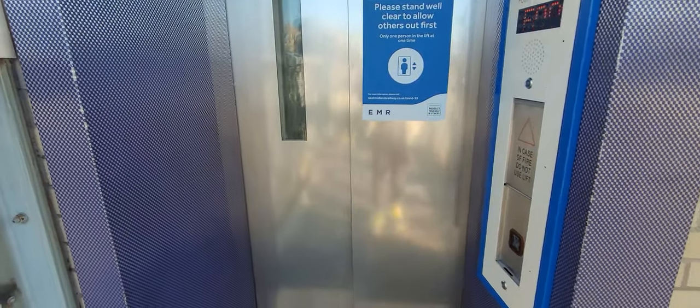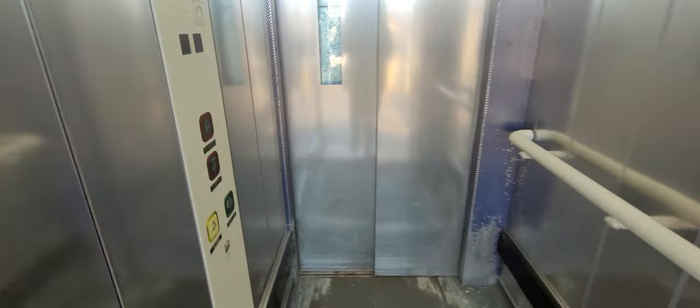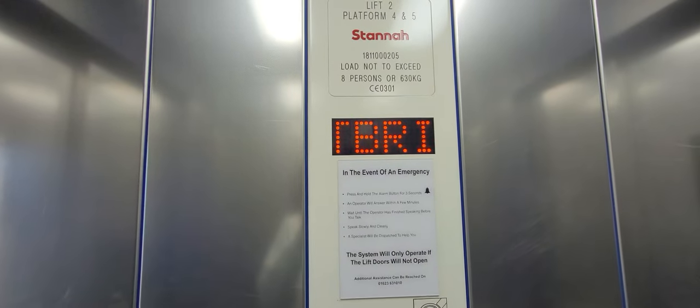Here it is. Doors opening. Go down to platform level. Doors closing. Capacity: 6A key arms, 8 persons, built in 2013.